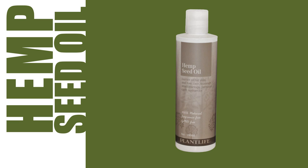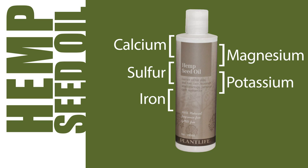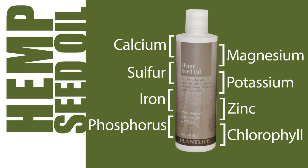Hemp seed oil is also composed of minerals like calcium, magnesium, sulfur, potassium, iron, zinc, phosphorus and chlorophyll.